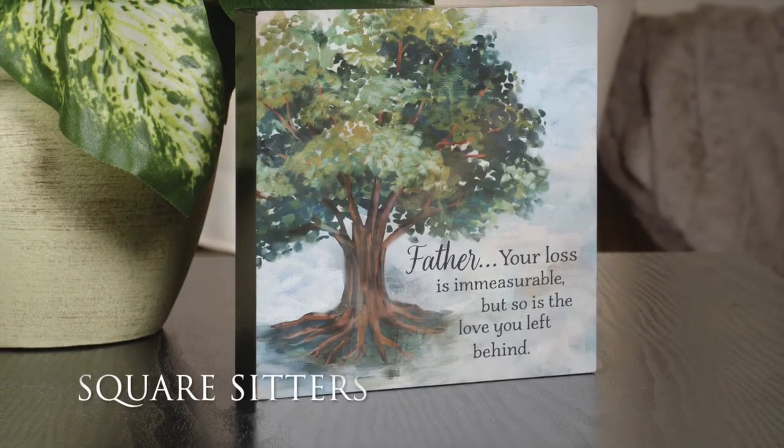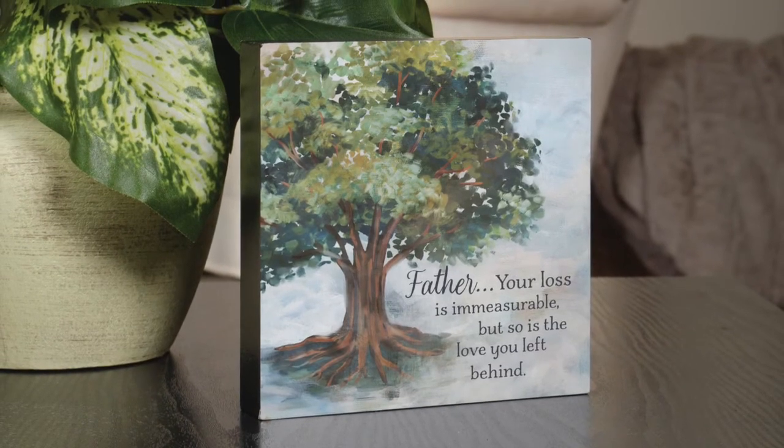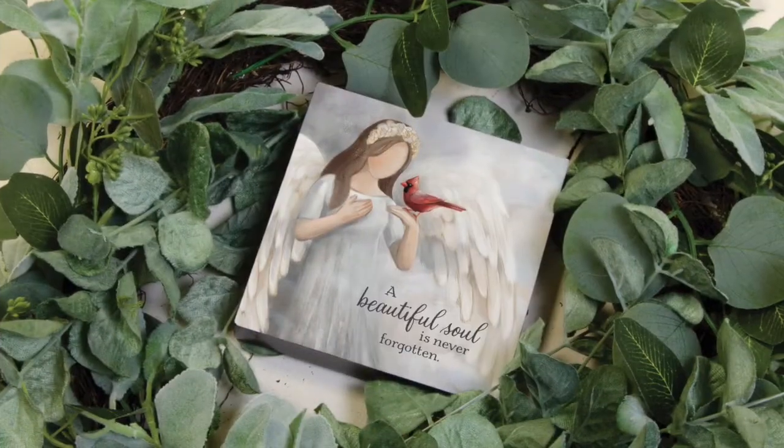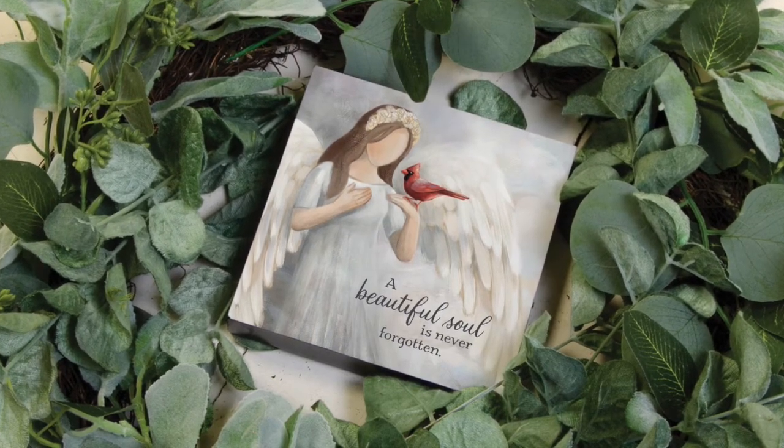Our free-standing square sitters are made of wood composite and are designed and printed right here in the USA. Measuring 6 inches by 6 inches, there are 10 styles to choose from, ranging from familial relationships to pet bereavement.